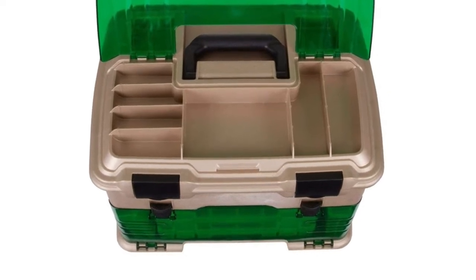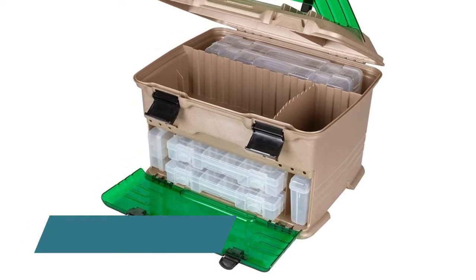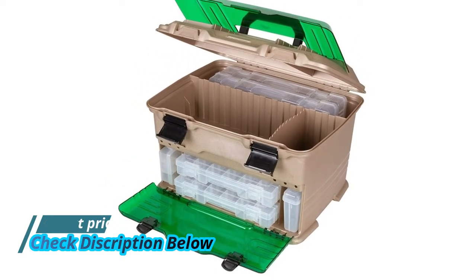Since 1947, Flambeau Outdoors tackle storage solutions have been trusted by America's anglers as the tackle systems that are built to fish — built to last.